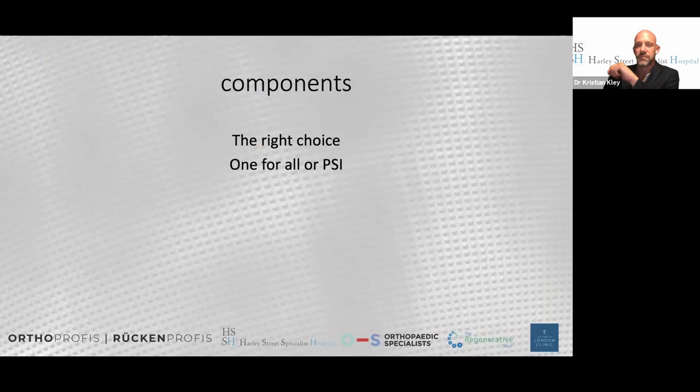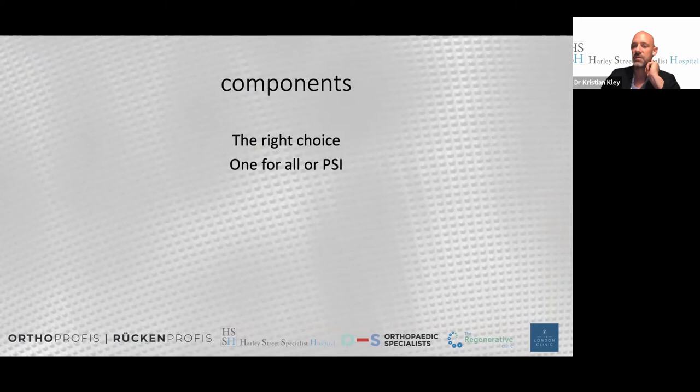A trial reduction is performed with a plastic head - you test all ranges of motion checking for stability and need about 3-4 mm of telescoping length so it's not too tight. Then you exchange to the definitive head length and go for wound closure. I prefer intra-cutaneous suturing rather than staples - patients sleep on that side and staples are painful. The self-resorbing suture means after 10 days patients simply remove their wound dressing.